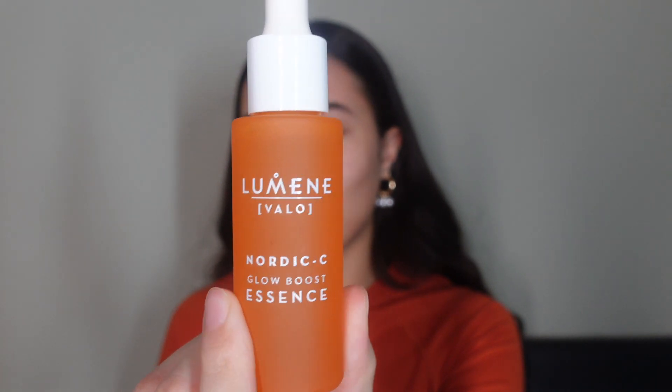Lumene, if you haven't heard of them before, they're a Nordic brand that focuses on clean natural beauty. The majority of their products are like 80 to 90 percent naturally derived, some are 100 percent. They're really really conscious about that, which I love, and their products are top tier — so it's like a bonus.